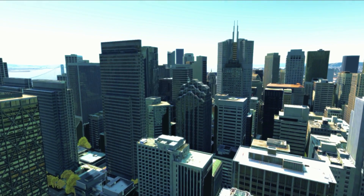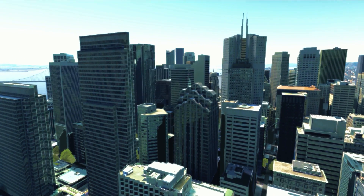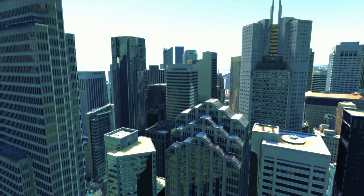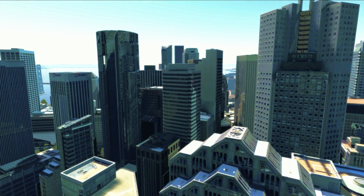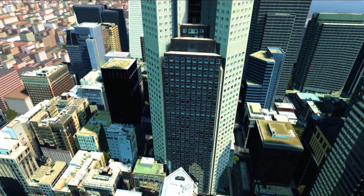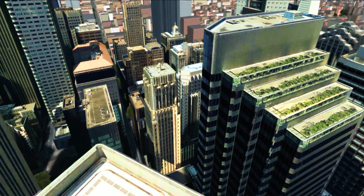The technology provides stunning photorealistic scenes leveraging both geotypical procedural and geospecific data. It is backed up by a powerful data manager that allows users to quickly and easily import any type of geo-referenced data.